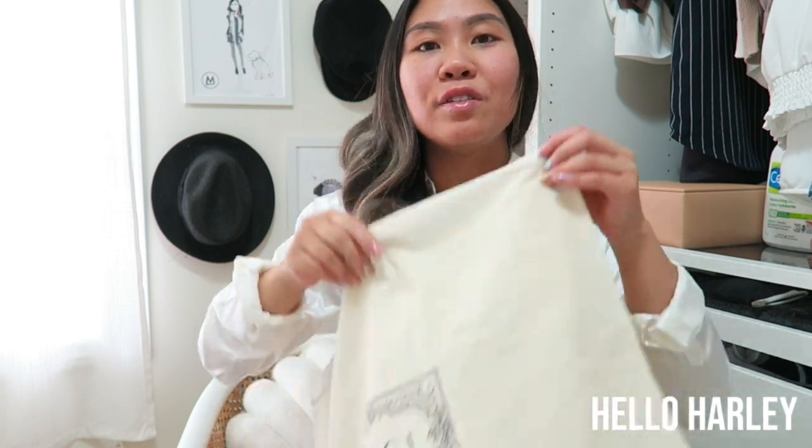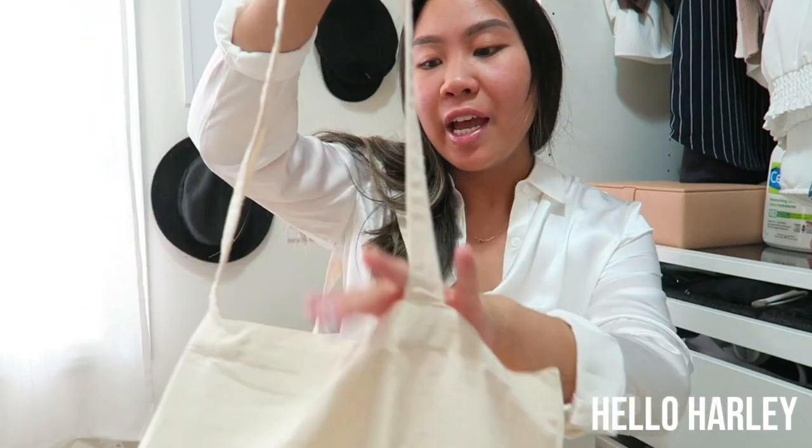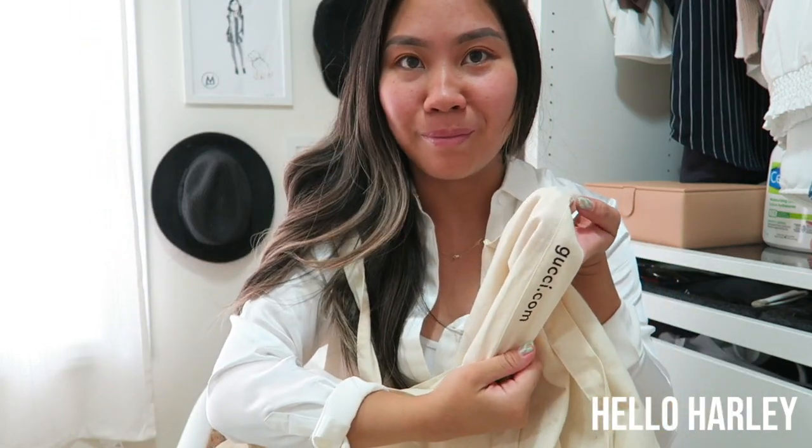I'm pretty sure Saint Laurent actually has a tote bag you can buy right now for like $62, but it has this palm tree screen print on it that I think is not the cutest. I haven't seen what it felt like, so I don't know if it's thick or not. This Gucci one is not a super thick canvas — it's a very thin canvas — and it also says Gucci.com on the side.